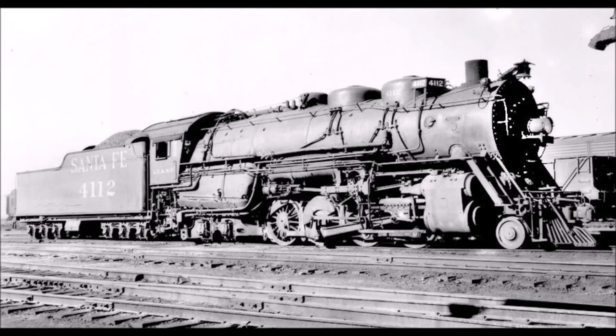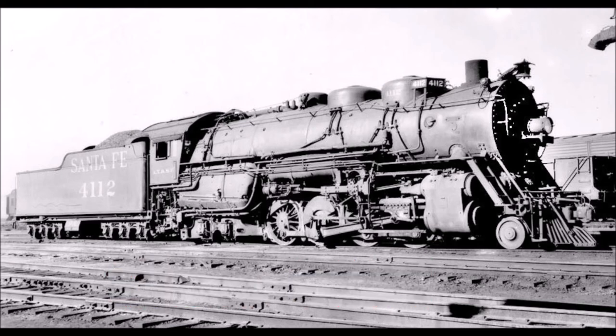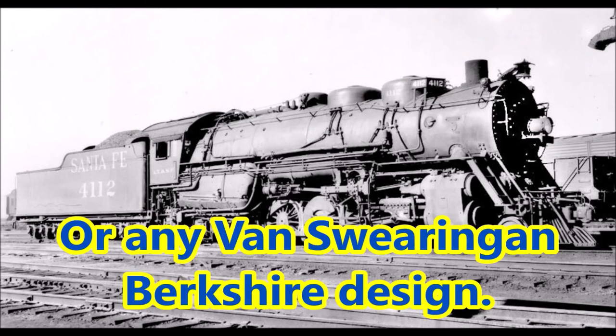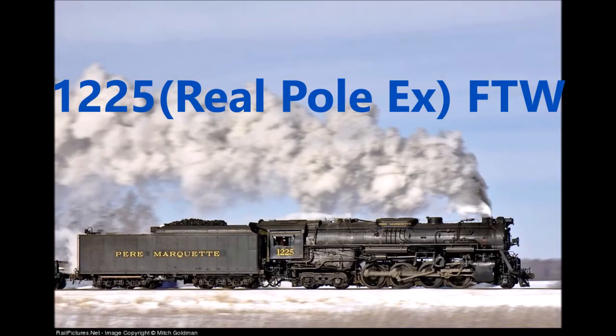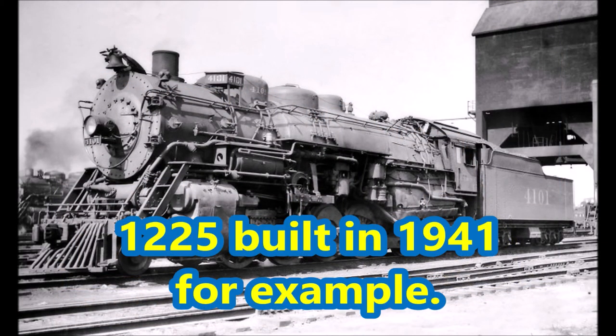The first 15 locomotives, designated as Class 4101s, were used for hauling freight trains across the Santa Fe system. Unlike the Berkshires on the Nickel Plate and Pere Marquette — which are practically similar to one another and used 70-inch diameter driving wheels — the Santa Fe Berkshires had 63-inch diameter driving wheels. In addition, the Santa Fe Berkshires used Walschaerts valve gear, while the Pere Marquette and Nickel Plate Berkshires used Baker valve gear. Finally, the Pere Marquette and Nickel Plate Berkshires were also about 20 years younger than the Santa Fe Berkshires.